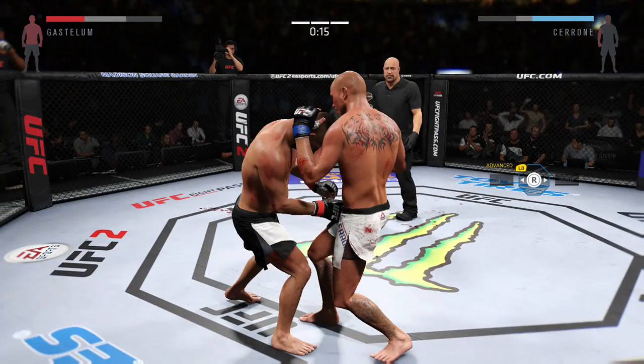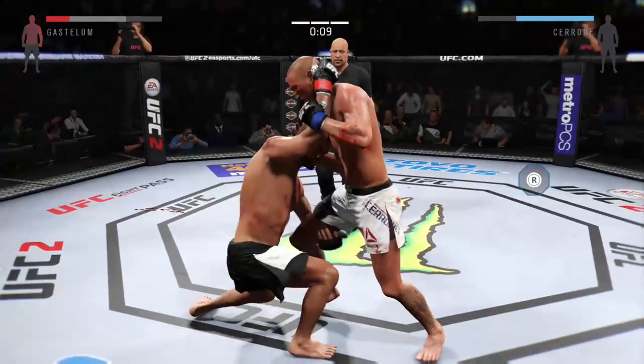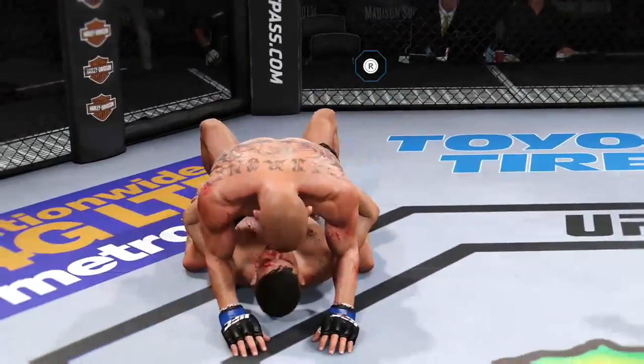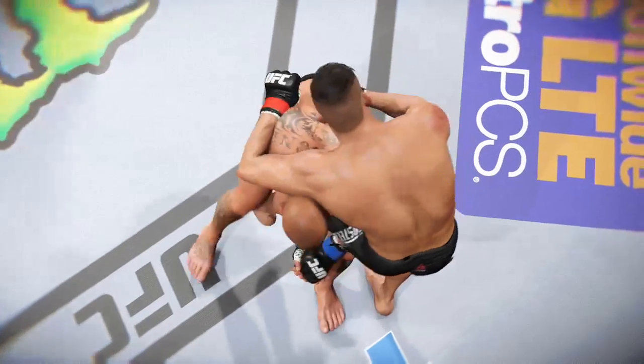15 seconds! Let's work for that clinch now — come on! And he's taken down by Gastelum. Reversal! This fight goes the distance. Now we await the judges' decision.